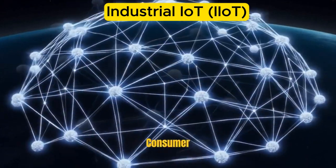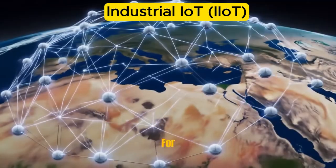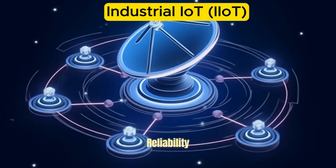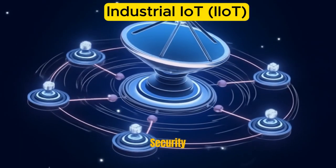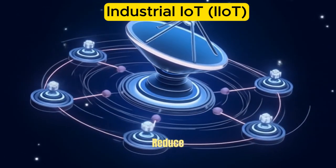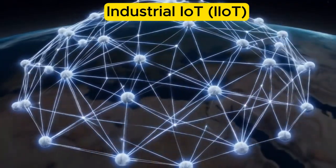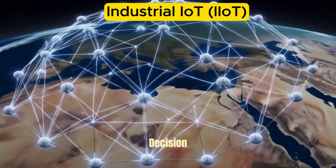Unlike consumer IoT, which focuses on smart homes and personal devices, IIoT is tailored for industrial use cases where reliability, scalability, and security are critical. It helps organizations improve efficiency, reduce downtime, enhance safety, and unlock new levels of productivity through automation and intelligent decision-making.